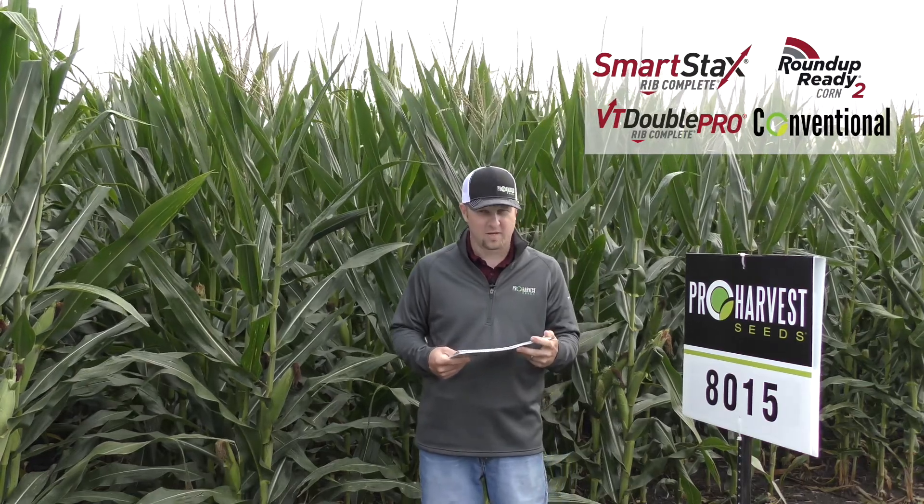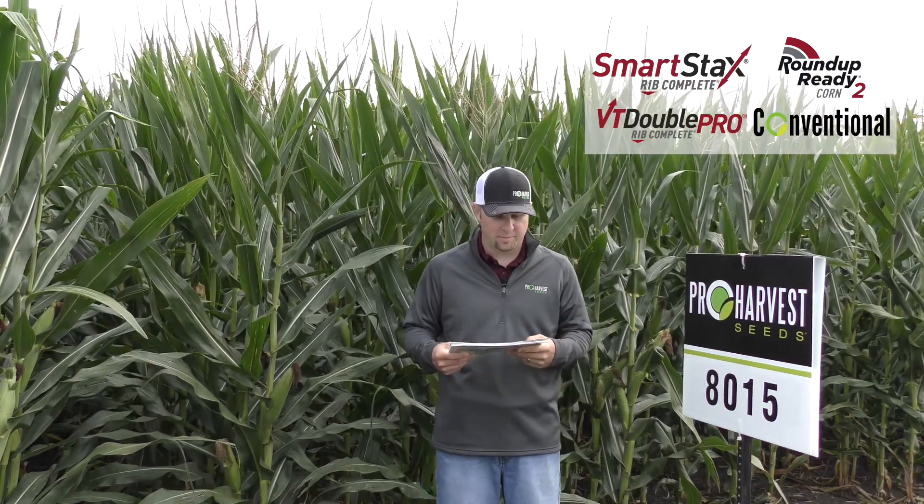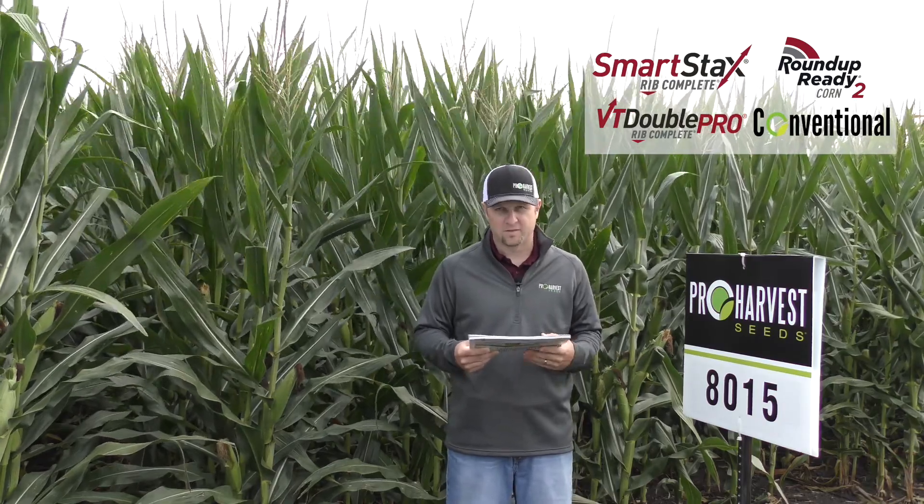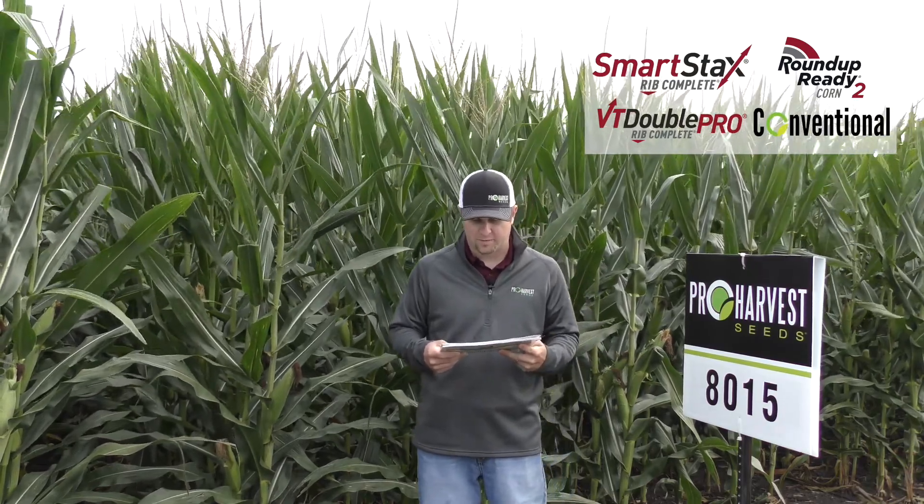This is 8015, the number one seller for Pro Harvest. It's a 110-day hybrid. Comes in smart stacks, double pro, roundup, and conventional. This is really a star product for us. Goes across a lot of different acres.